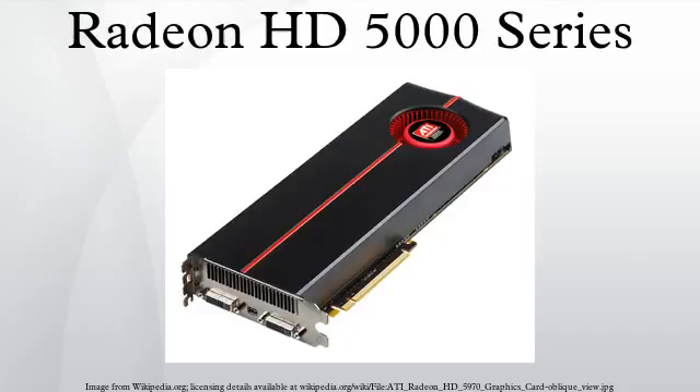The 5600 series has all five of Redwood's shader engines enabled. Each has 80 VLIW5 units, giving it 400 stream processors. Reference clocks were 775 MHz for all 5600s, while memory clocks varied between OEMs, as did the use of DDR3 and GDDR5 memory, with GDDR5 being twice as fast.